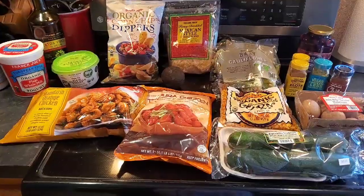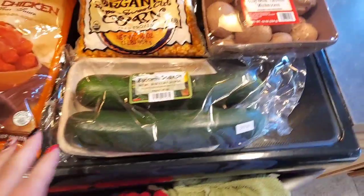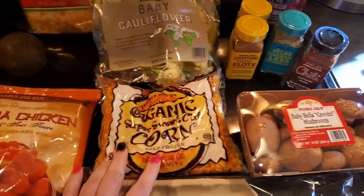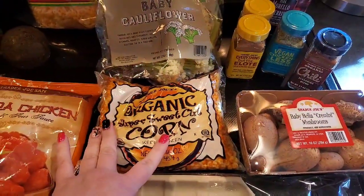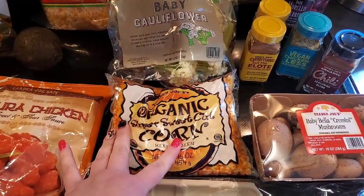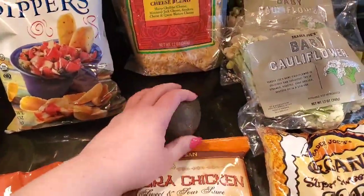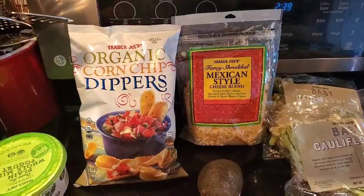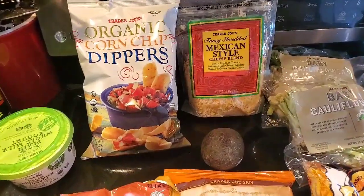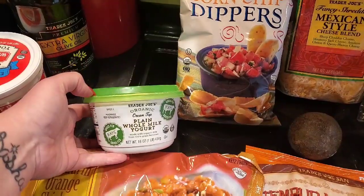Okay, so here is the Trader Joe's portion of our haul. I didn't get too much stuff this week. I got a package of zucchini, some cremini mushrooms, and tonight I'm going to be serving the Instant Pot chili — I'll link that video down below. I got some corn and avocado for that as well, some Mexican style cheese, and some of the organic corn chip dippers — just different things people can put on however they want it.